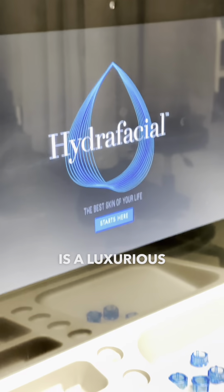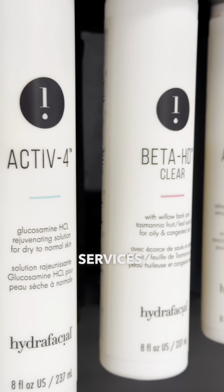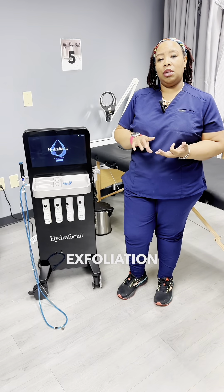Hydrafacial is a luxurious treatment that is great to assist with more advanced services. It provides you with the opportunity for cleansing, a chemical exfoliation along with extractions, and also bathes your skin in hydration.